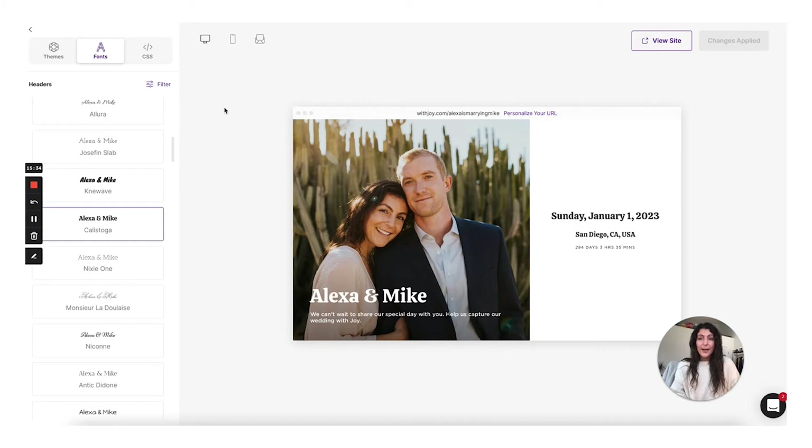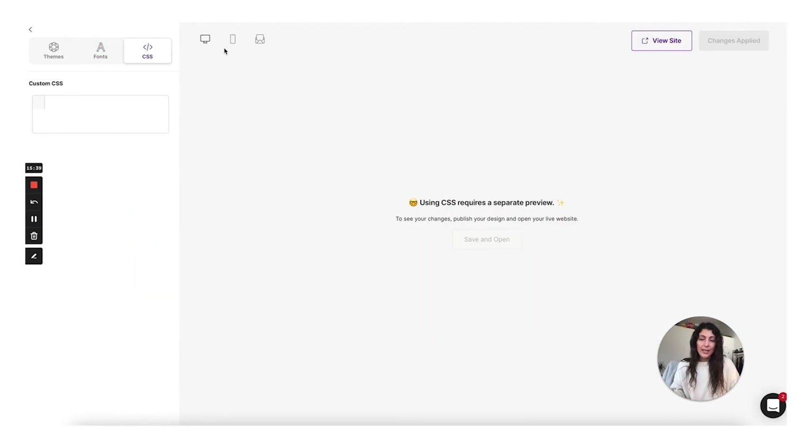The last thing I'm going to talk about is this third toggle at the top, which is CSS. I did not change any of the CSS for our wedding website — I know a little bit of HTML and CSS, but not enough where I would want to change anything with the back end of this template. I was also very happy with what I was given for the options. But I think it's really cool that they offer this, and if you are someone who's a little bit more technically savvy and you want even more control over the design of your website, Joy does give you that option.